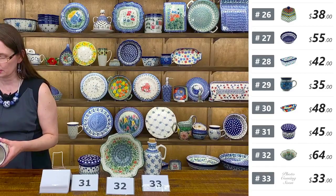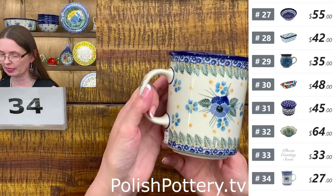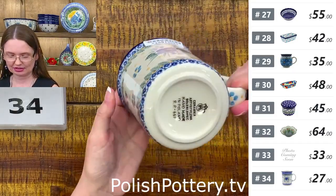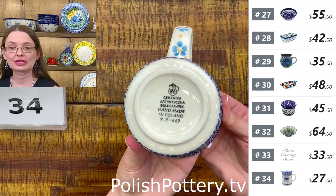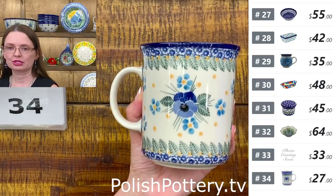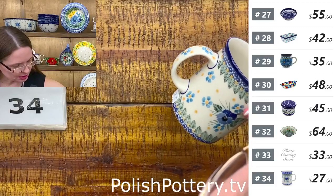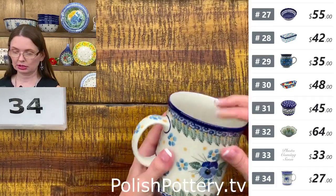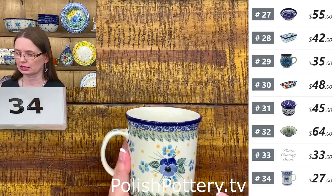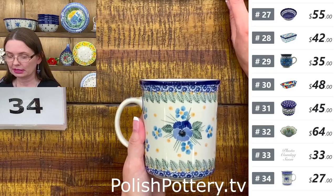Next I have a straight mug — fifteen ounces — from Ceramika Artystyczna, $27. Beautiful pansies — a great pattern if you're collecting mugs. I love the addition of the peachy color in this pattern. Number thirty-four — the straight mug is fifteen ounces, $27.